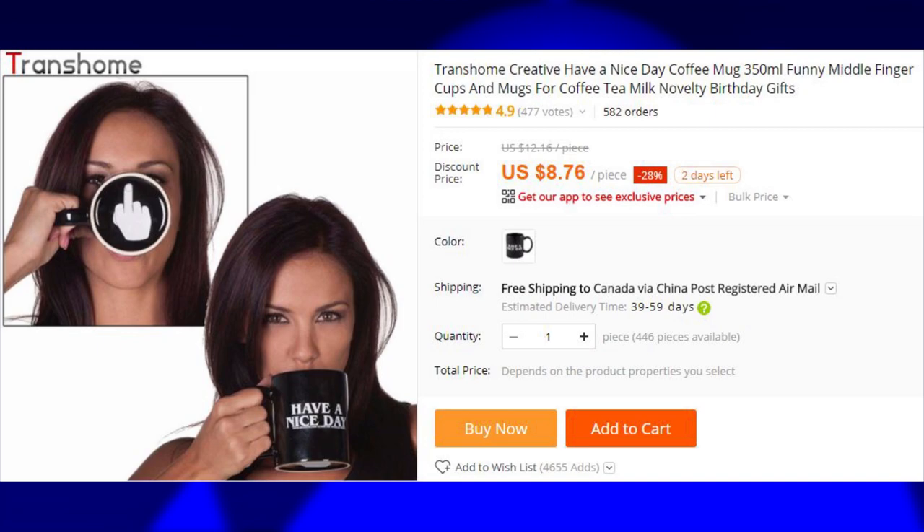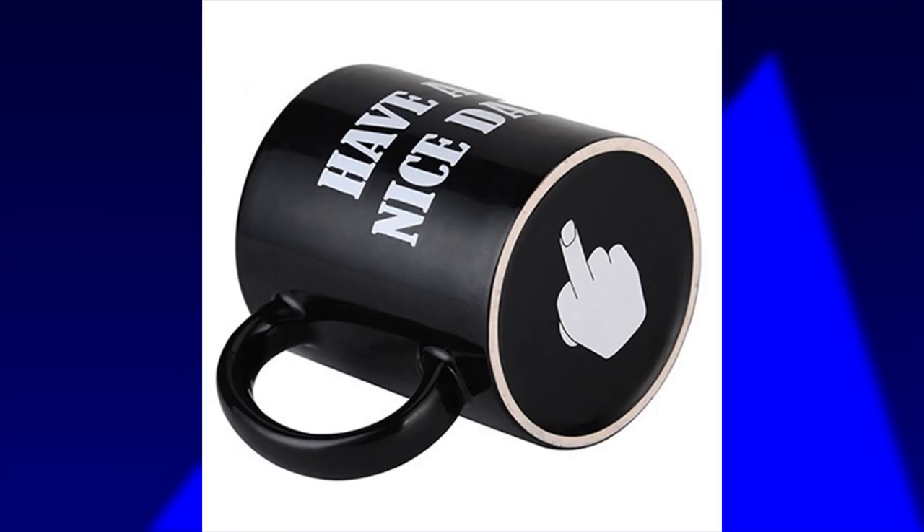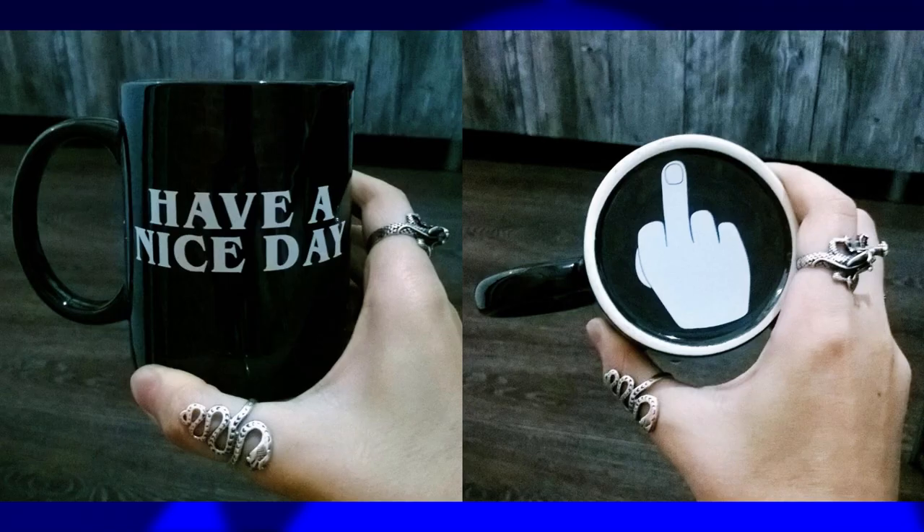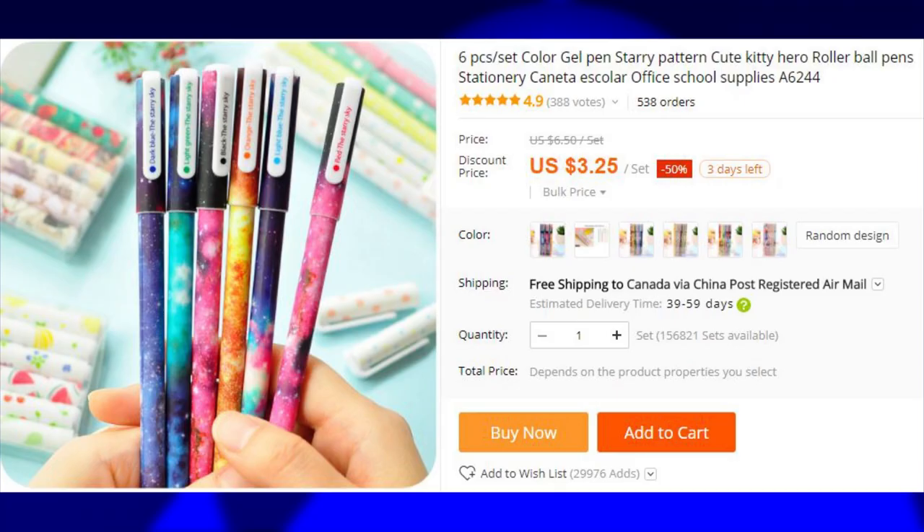You may have seen these mugs before. Many of us are polite and try to keep our displeasure hidden, but sometimes it surfaces back up. Just like this mug — it has the best wishes on the outside, but all it really means is something quite different.